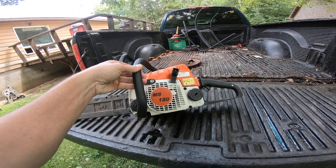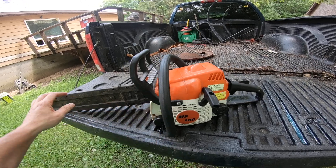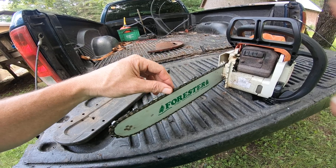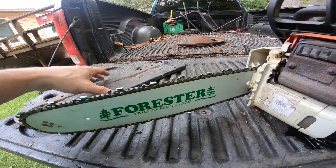The mini beast — I think that's what his name is going to be. He's ready to go for tomorrow, got a full tank, runs good, chain doesn't seem too bad. I'll probably stop at the Stihl place.